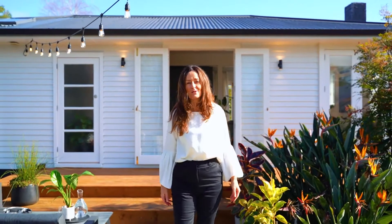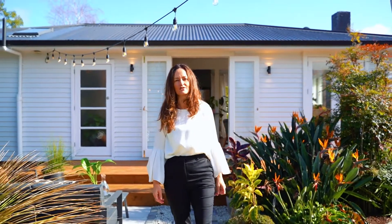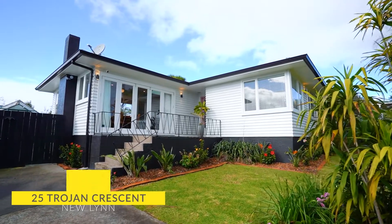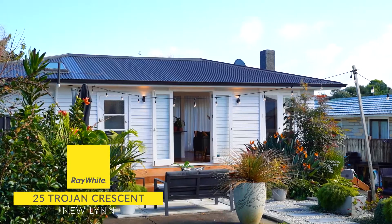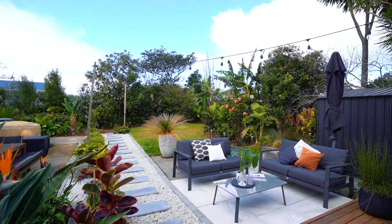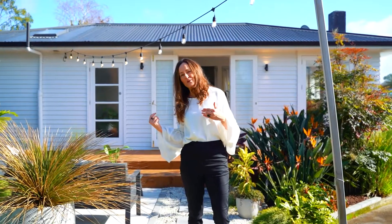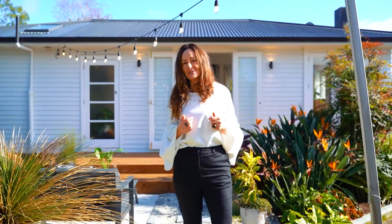Hi there, I'm Vicki Ingham from Ray White. Today I'd like to welcome you to number 25 Trojan Crescent in Newlyn. The owners have done an exceptional job of renovating this lovely 1960s bungalow and they've created this incredible garden. Let's go and take a walk through and be prepared to fall in love.